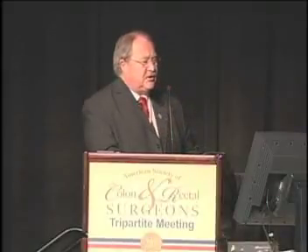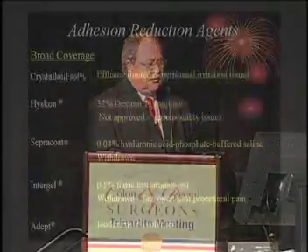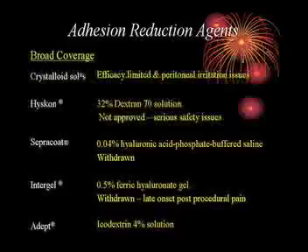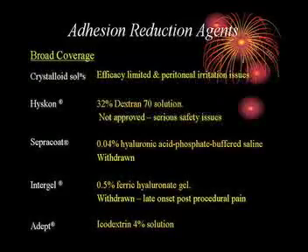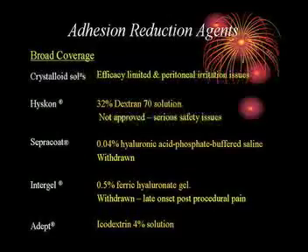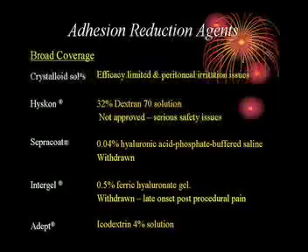Then there are adhesion reduction agents with broad coverage — agents you simply put in that reach every area. Crystalloids are a waste of time: they only stay in the abdominal cavity for a few hours, and since adhesions form over five days, they're really not much use. Nobody uses dextrans anymore because of the risk of anaphylaxis. Sepulcate was withdrawn — it was like operating in a barrel of oil. Intergel caused a lot of serious pain and had to be withdrawn for that reason.